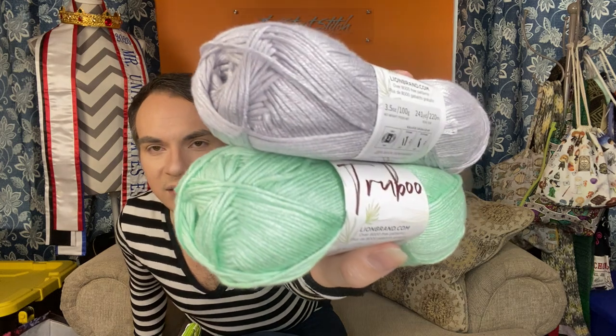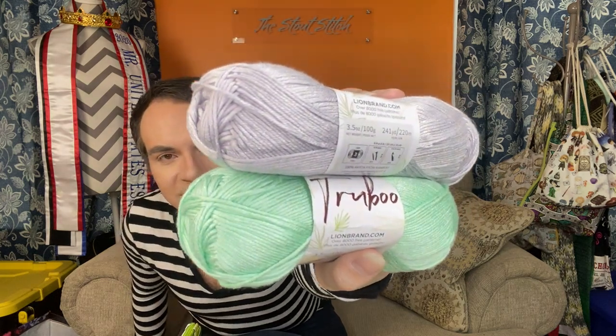They also had a sale on True Boo, which is a Lion Brand yarn — I made my sweater out of it that I wore in the last video, and I'll link that at the end. True Boo is a size 3 yarn, it's 100% rayon from bamboo, so that's where it gets the name. They are 241 yards. I got mint and silver, which I love, because I was asked to test an upcoming project for somebody and this is the yarn that they wanted. I can't wait to share that with you guys.